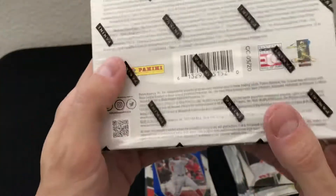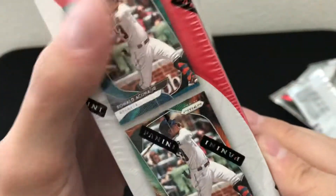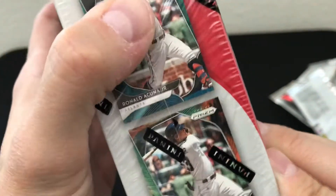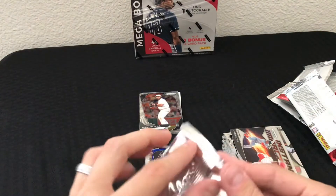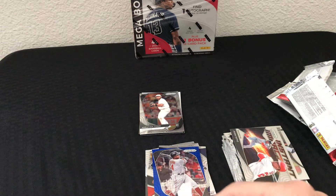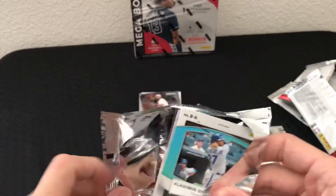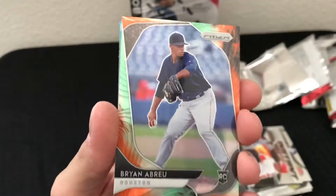Let's take a look at the bonus pack. It features mega box exclusive Teal Wave Prism, Cosmic Haze Prism, and Carolina Blue Prism parallels. I think they did some of that in the Chronicles stuff. Let's see if we can get an awesome rookie out of this in some color — that would be pretty sweet.